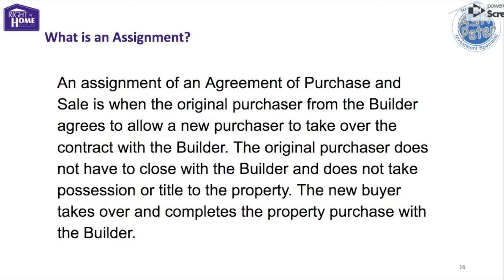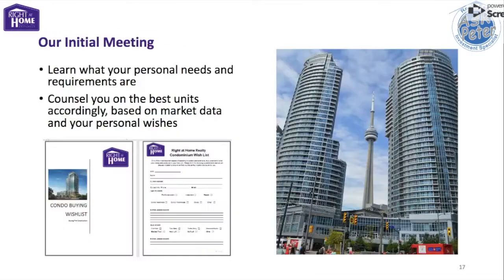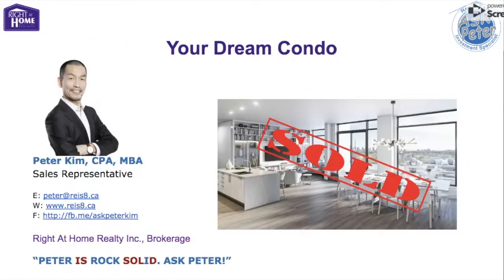So those are the advantages of assignment. If you are interested in buying a condo unit, I can help you find the best unit for you based on market data and your personal preferences and wishes. Please check out my other videos and my website as well — there's some good information there. Please hit the subscribe and like button. Have a great day. Thank you.